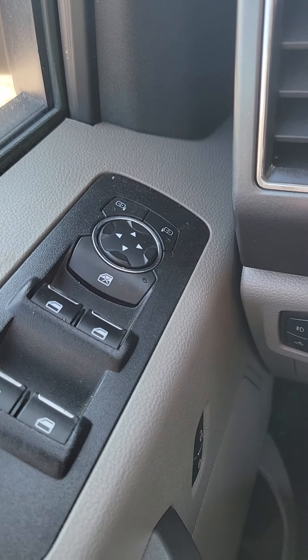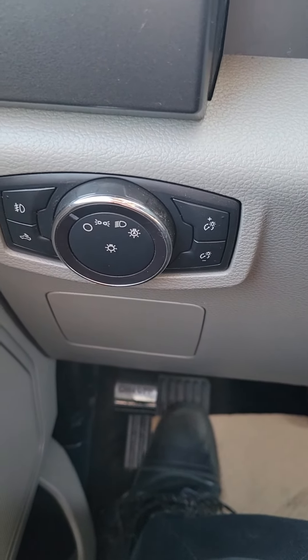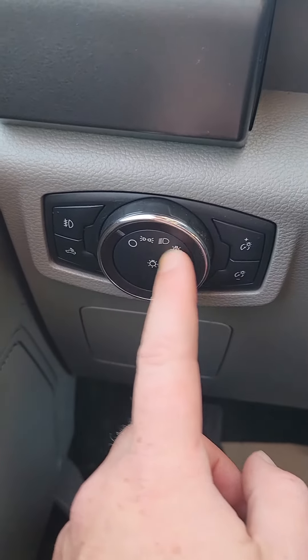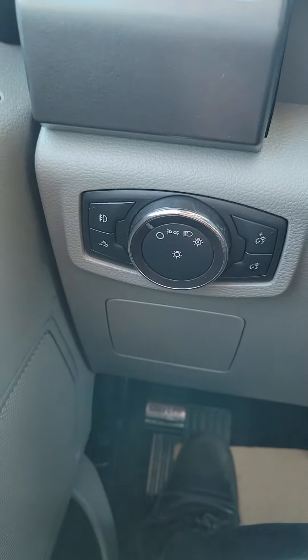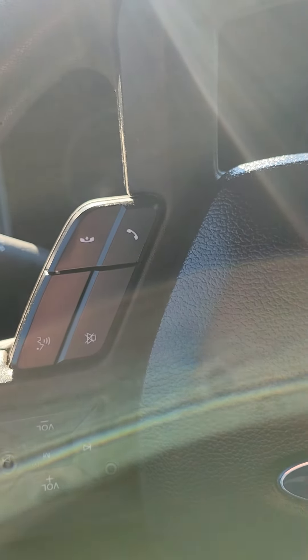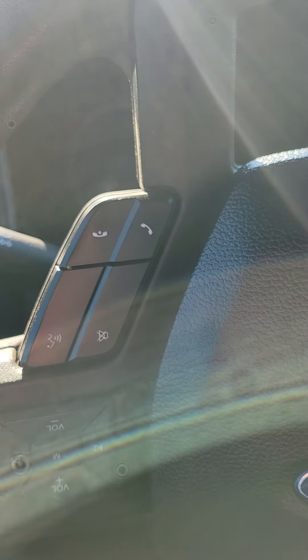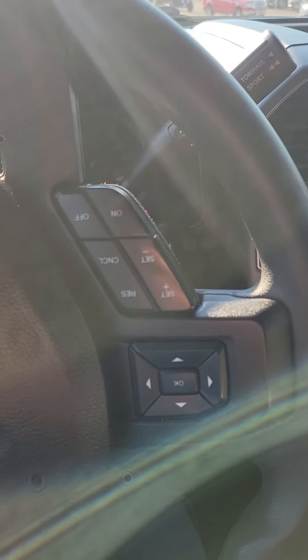You've got power locks, power windows, and power mirrors. You've got your light switch here with the auto setting, which is really nice in case you forget. You also have your cruise control settings and hands-free right on the steering wheel.